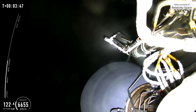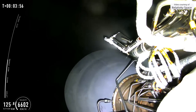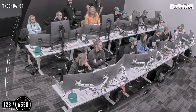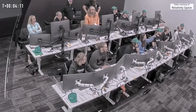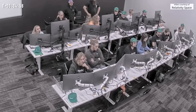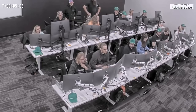We are currently standing by for an update on what's happening with the stage 2 engine. This is the LD. There has been a T-plus anomaly with stage 2. Please begin anomaly procedure section 25. Copy.